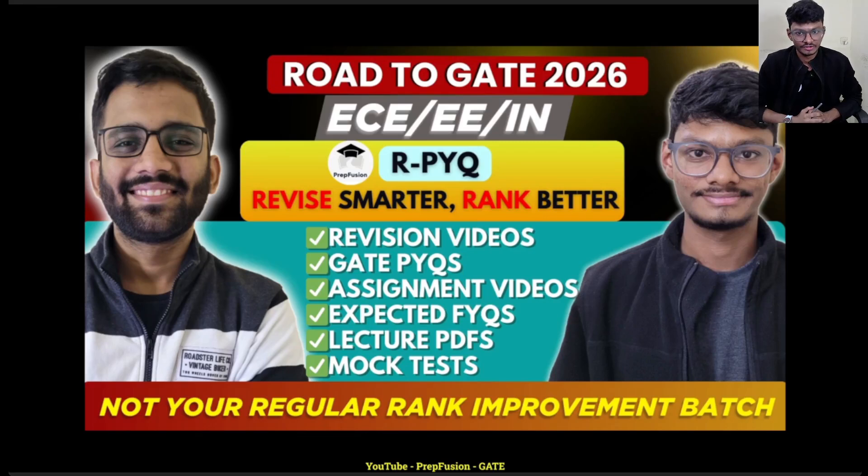Hey everyone and welcome back to PrepVision. From the thumbnail I think you have understood what this video will be regarding. This video will be about a new badge launch — a rank improvement badge, but not your regular rank improvement badge. This will be better than that.